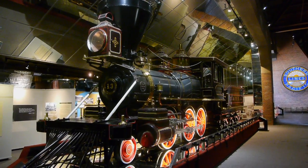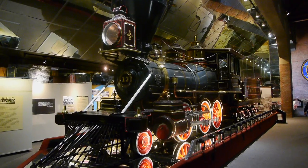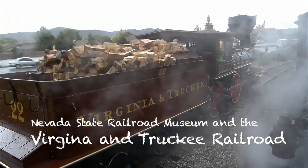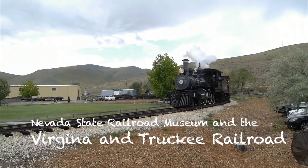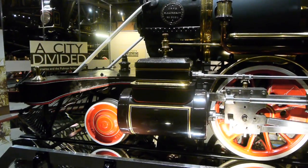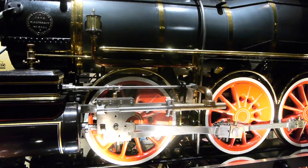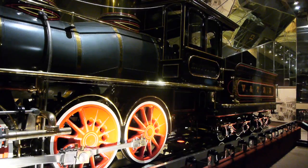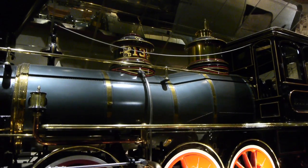This is Virginia and Truckee number 13, the Empire. The California State Railroad Museum has three Virginia and Truckee engines. If you remember, we did a show on the Virginia and Truckee engines at the Nevada State Railroad Museum — California has three to the four that they have over at the Nevada State Museum. The Empire here has been beautifully restored, which is great because it's a beautiful early engine.